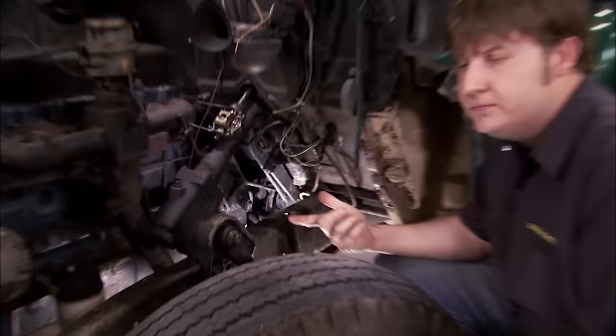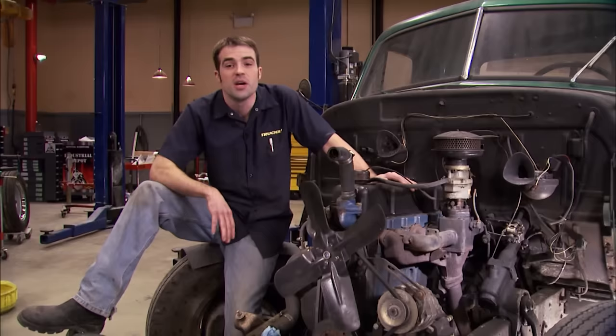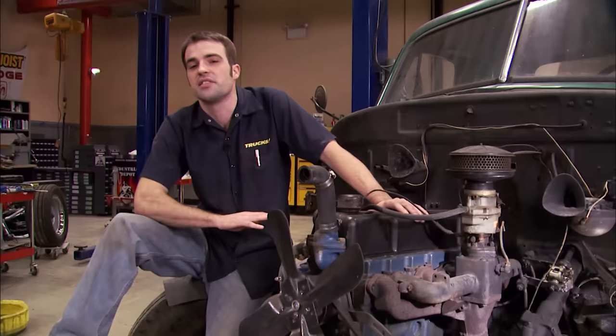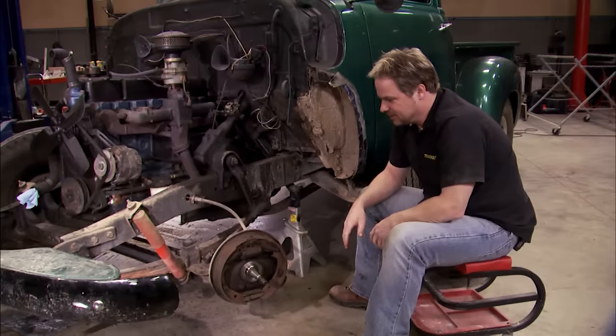We're going to use an automatic type, possibly even an overdrive, to help us out on highway speeds. As far as power plants go, this 216 is obviously a durable engine. This one's taken plenty of abuse, but it's way down on power. We could freshen it up, but it's got an antiquated oiling system among other drawbacks. You've seen guys swap V8s into almost anything, but there's just something to be said about a hopped-up straight six that can keep up with those V8s. And if we play our cards right, it should live a long life too.